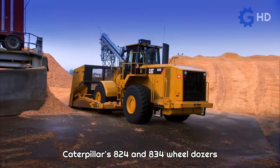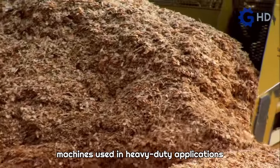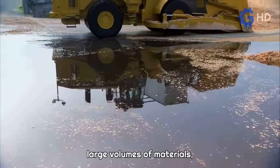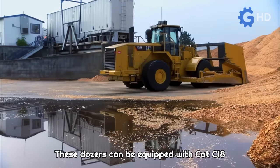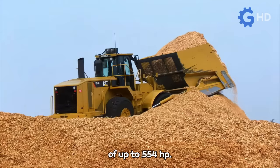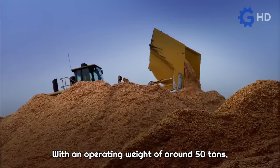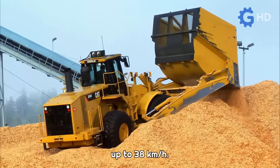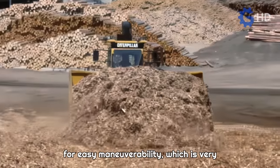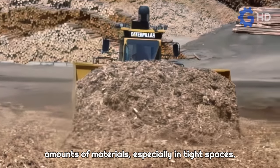Caterpillar's 824 and 834 wheeldozers are highly versatile and efficient industrial machines used in heavy-duty applications, known for their ability to handle large volumes of materials such as wood chips or coal. These dozers can be equipped with CAT C18 engines offering a maximum power of up to 554 horsepower. With an operating weight of around 50 tons, these machines can reach speeds of up to 38 kilometers per hour. The articulated steering allows for easy maneuverability, which is very useful in loading and transporting large amounts of materials, especially in tight spaces.